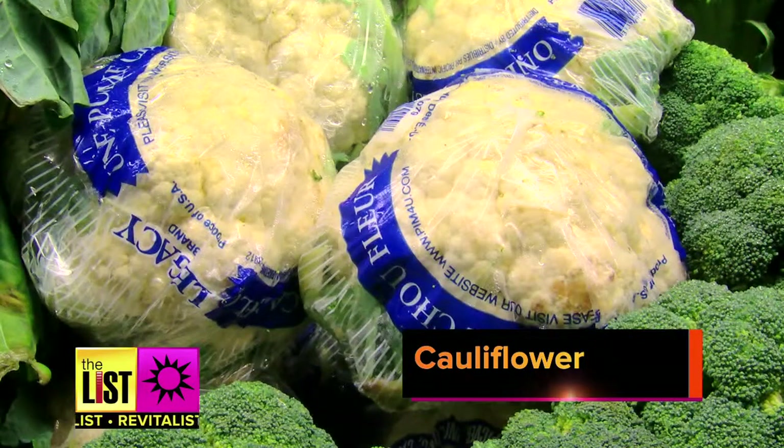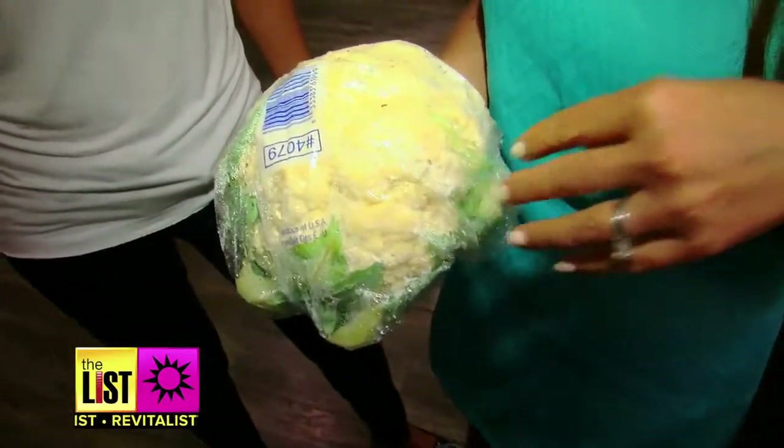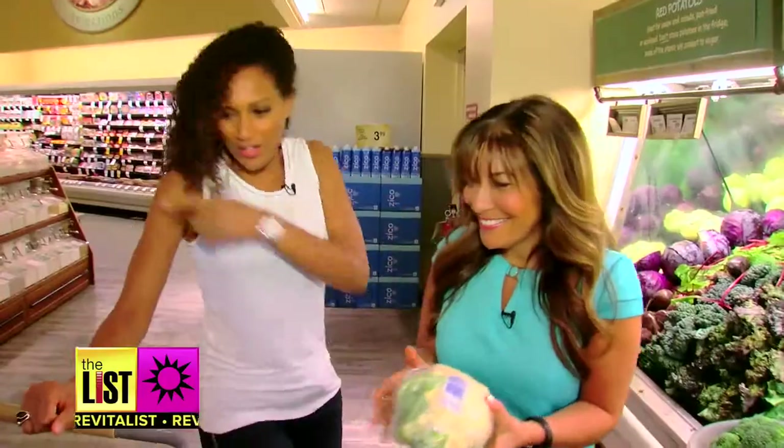My next favorite item, cauliflower. I think it is the produce aisle's best-kept secret. One of my favorite things to do with this: I use it to bulk up mac and cheese. The pasta is where the bulk of your calories are, so if you replace it with cauliflower, it's good for you and you get that serving size up and keep the calorie counts down.